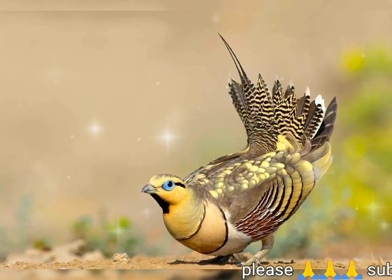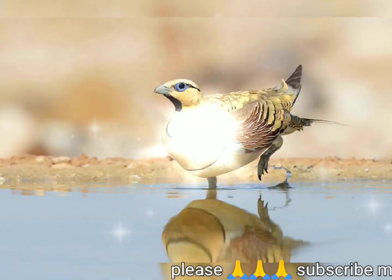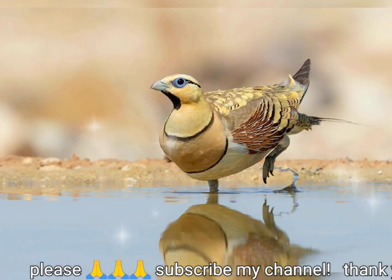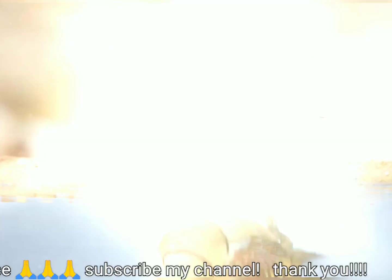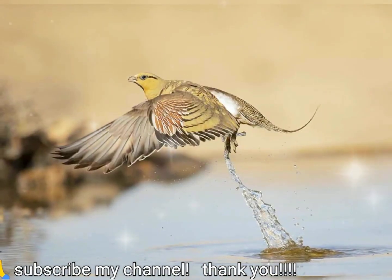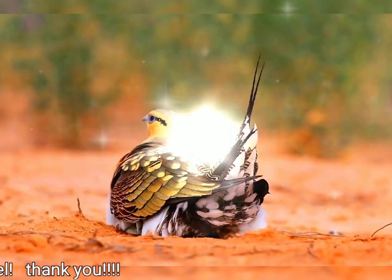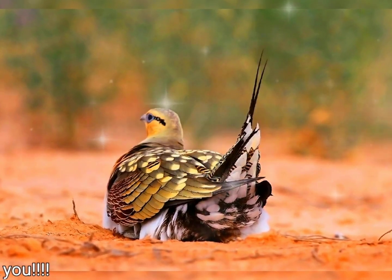The pin-tailed sand grouse, Pterocles alchata, is a medium-large bird in the sand grouse family. It has a small, pigeon-like head and neck and a sturdy, compact body. It has long pointed wings, which are white underneath, a long tail, and a fast direct flight.